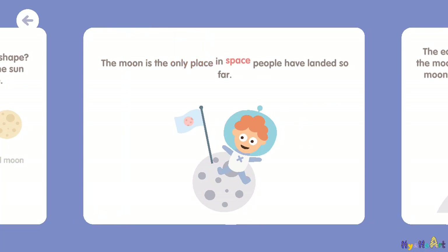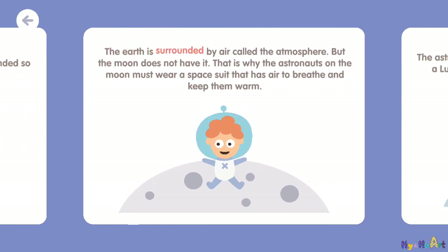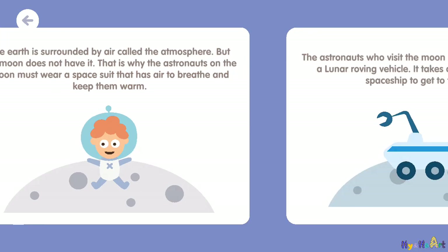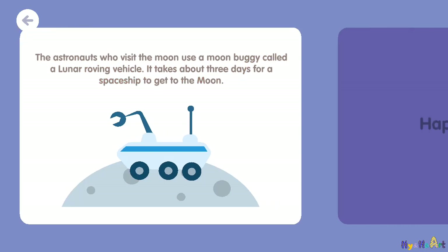The moon is the only place in space people have landed so far. The Earth is surrounded by air called the atmosphere, but the moon does not have it. That is why astronauts on the moon must wear a spacesuit that has air to breathe and keep them warm. The astronauts use a moon buggy called a lunar roving vehicle, and it takes about three days for a spaceship to get to the moon.